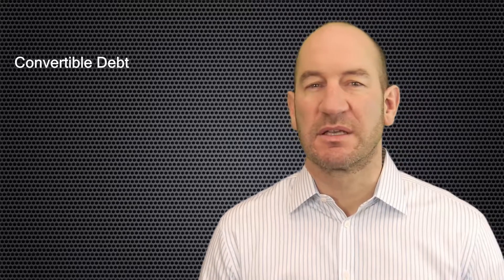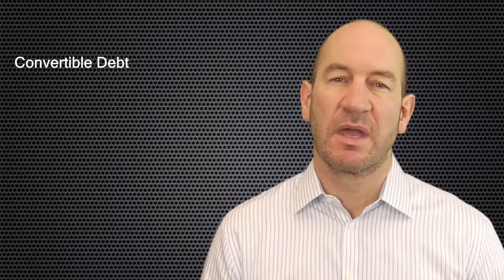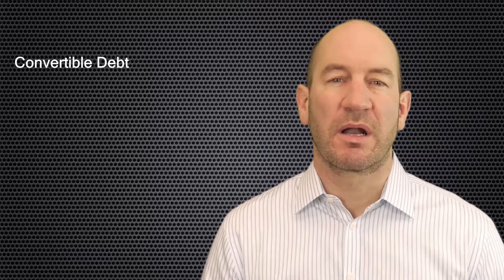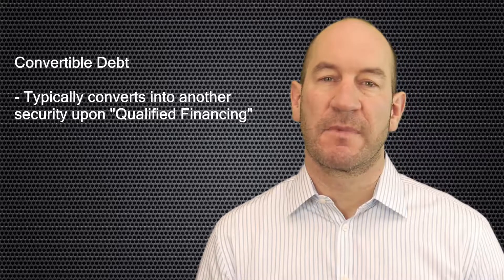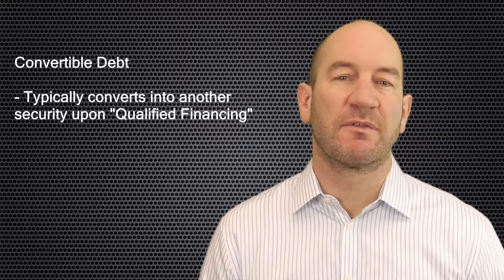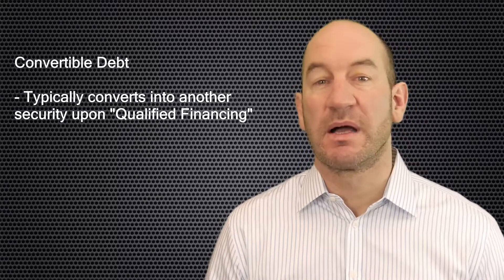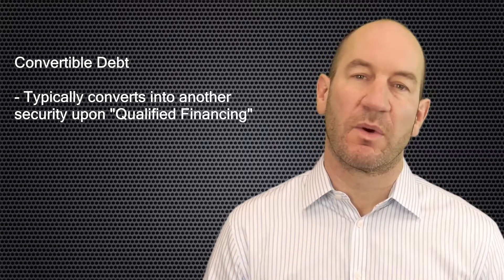A second form of security commonly issued in the financing of an emerging technology company is convertible debt. As the name suggests, this security is typically a promissory note that contains principal and accruing interest. It is most frequently used in between priced financing rounds. Convertible debt often automatically converts into another security as part of a qualified financing, which usually entails a raise of capital above a certain dollar amount. For example, a convertible debt financing of $250,000 could set a qualified financing threshold of $1 million, upon which the convertible debt would automatically convert to the securities sold in that $1 million offering.